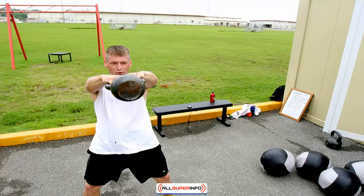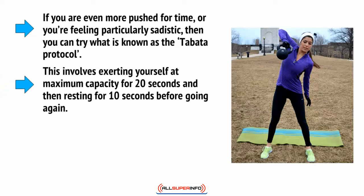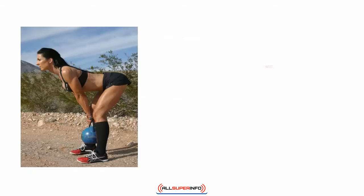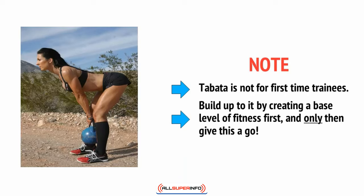If you're pushed for time or feeling particularly sadistic, you can try what's known as the Tabata protocol. This involves exerting yourself at maximum capacity for 20 seconds, then resting for 10 seconds before starting again. You can find lots of MP3s and YouTube videos online to guide you through it. It might sound easy, but Tabata will absolutely kick your ass. Just a note: Tabata is not for first-time trainees — build up a base level of fitness first, and only then give this a go.